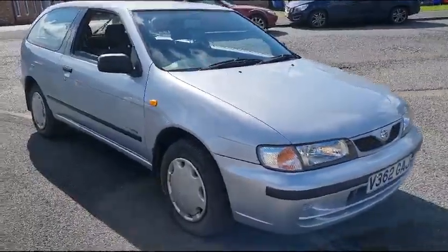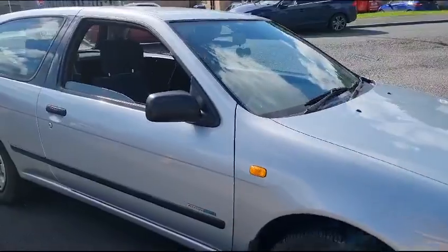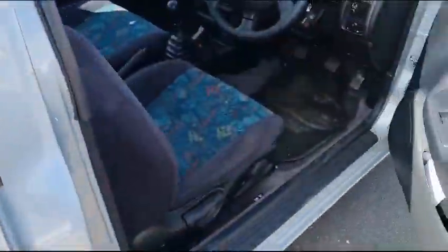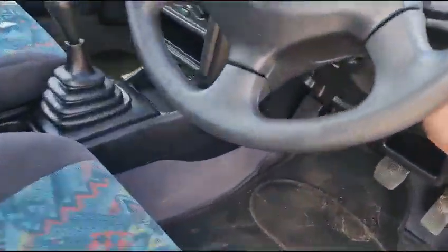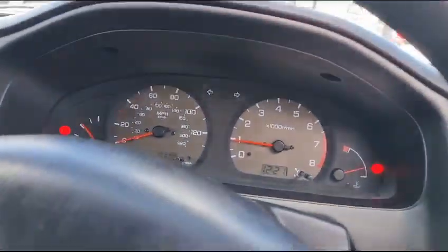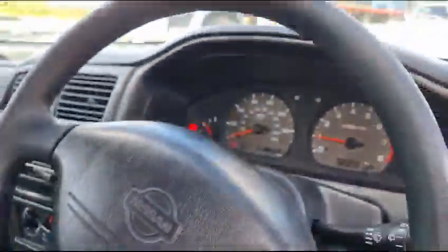Right then folks, here we go — look at this little Nissan Almera. What a lovely little car this is. 16,000 miles, that's all. There she is, starts up lovely. Obviously a great little car, these.